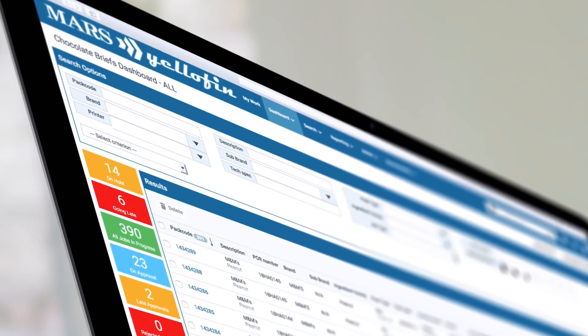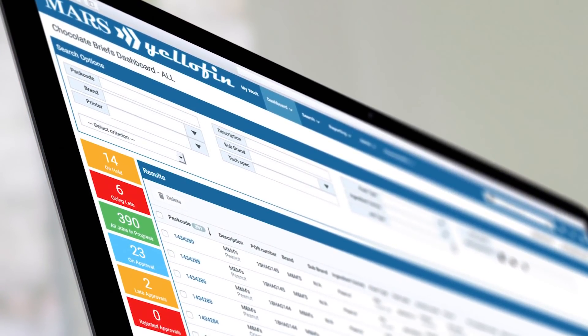The features that have impressed me most since we implemented it are the dashboards, the KPI tracking and the ability to customize it to our needs. The main benefit for us is that we have less email traffic and less phone calls, because we have this dashboard which we can use to monitor our progress. I'm very happy with both the way we managed the implementation process as well as the benefits it brings to our business.